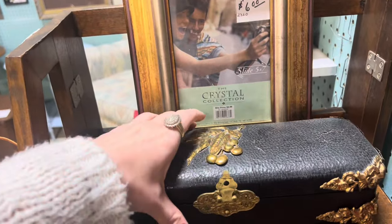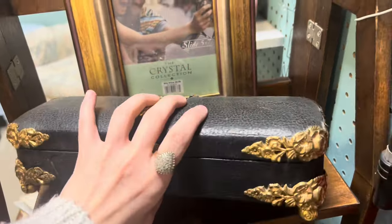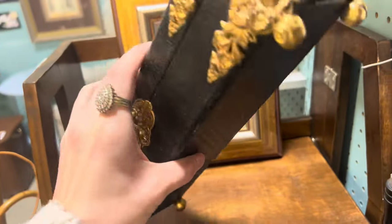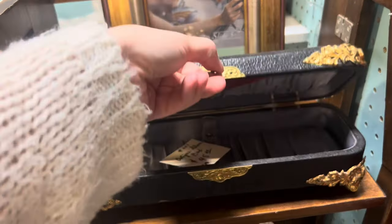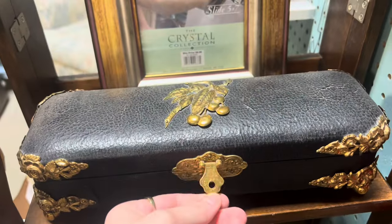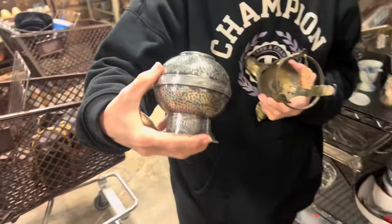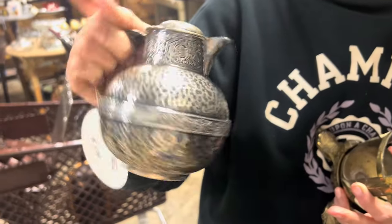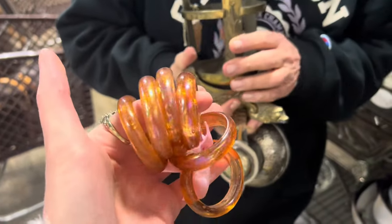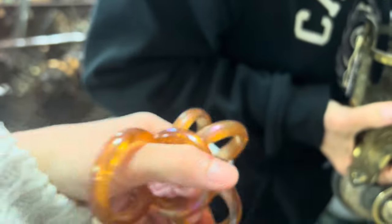We just saw something that both of us like: a beautiful Victorian glove box. It's in such good condition. It's leather and the silk lining inside is very clean, and it's got all this beautiful gold detailing to it. For it being over 110 to 120 years old, it's in really good condition. It's $45, which is not bad, but for resale I'm going to leave it. Pam found this beautiful quadruple-plated little pitcher with such beautiful detail.